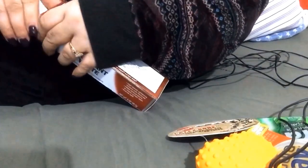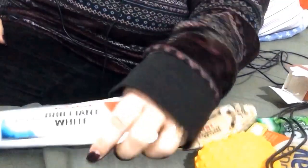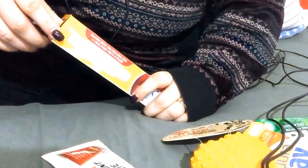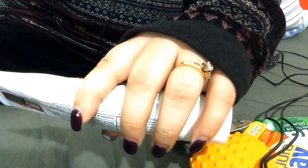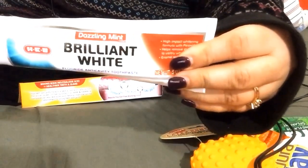This is the one I use right here — the mint white, optic white. I don't get the 3D or whatever, I don't get the Colgate one. It says high impact whitening formula with peroxide, helps remove stains to visibly whiten teeth, enamel safe. I use this coupled with some strips that I use for whitening my teeth.